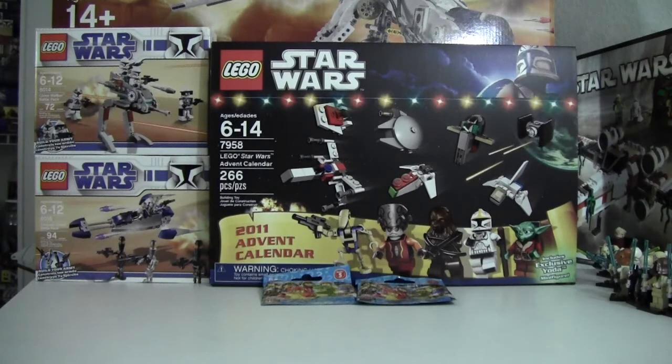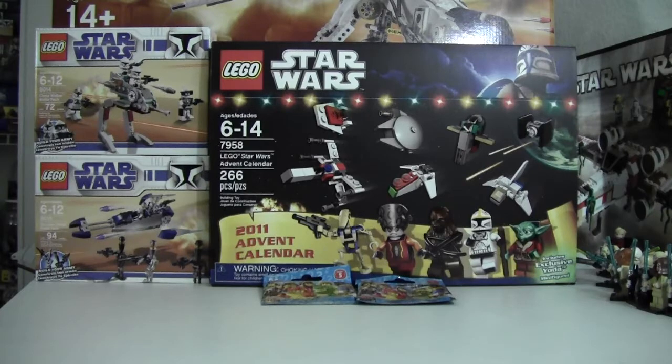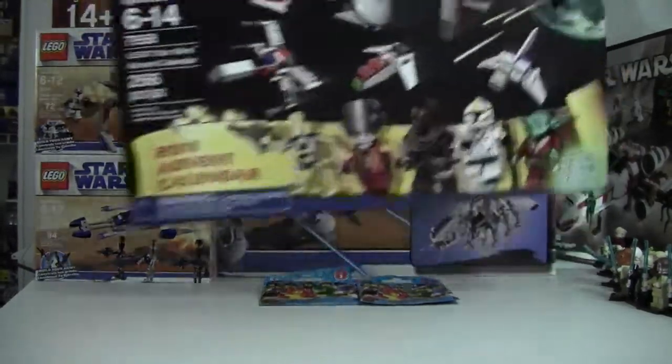Hey, went to Toys R Us and got a couple of cool new sets. Got lucky — I got the Lego Star Wars Advent Calendar for about $40. I also found these two just sitting on the shelf, so I picked them up because I know they don't sell those anywhere anymore. I got set 7958, the Lego Star Wars Advent Calendar, 266 pieces, and then 8014 and 8015 — one is a Clone Walker Battle Pack and the other is the Assassin Droids Battle Pack.